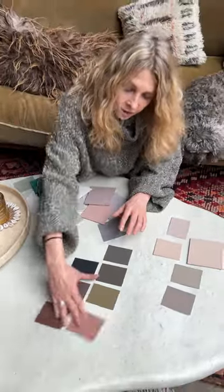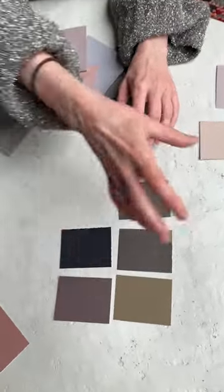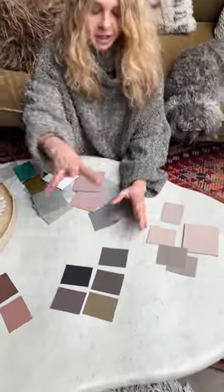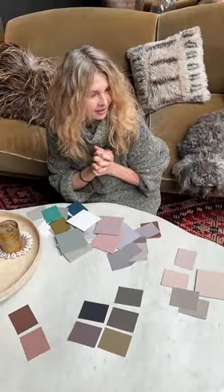So this is kind of my palette in my house. And then I just need to add in a kelp. And then it's just beautiful — sludgy, earthy, bottom of the lake. Love it.